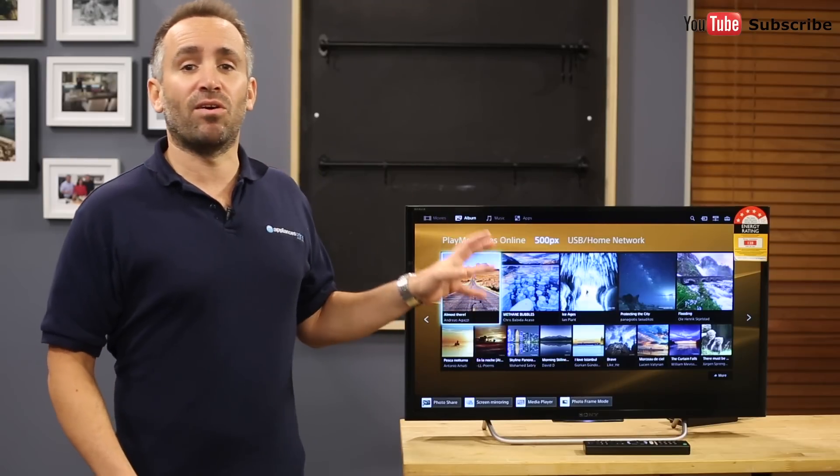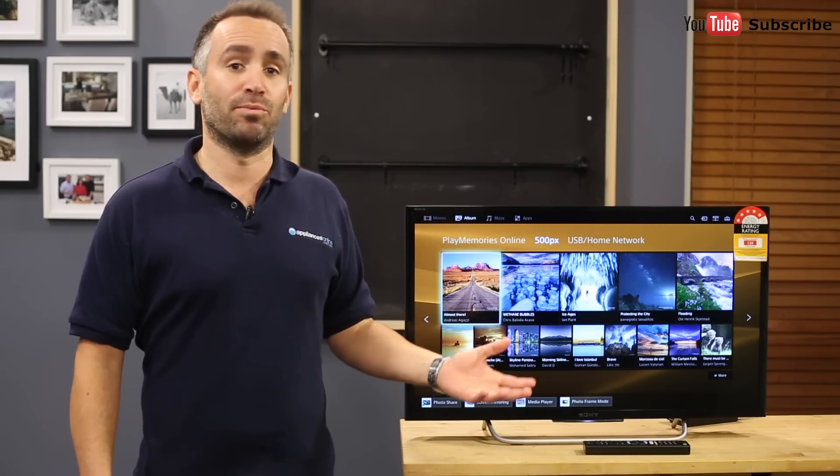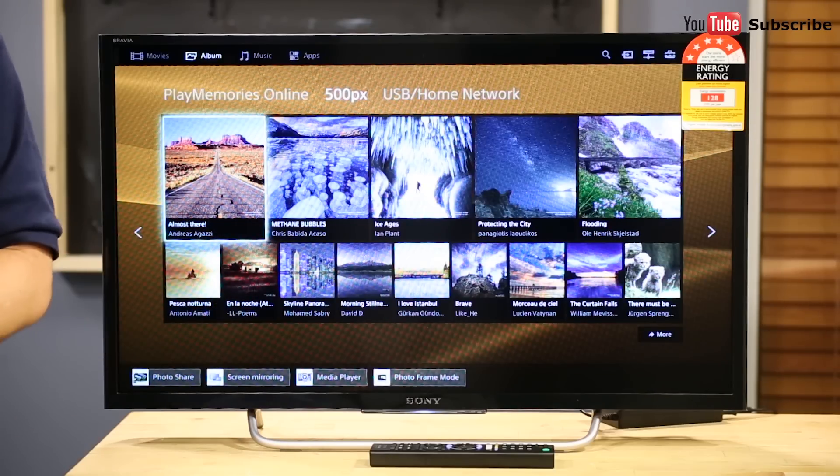This screen has been designed to be slim, elegant and suitable for any room of the home. This TV has a Full HD image, which is enough resolution to watch Blu-ray movies in their highest level of detail.